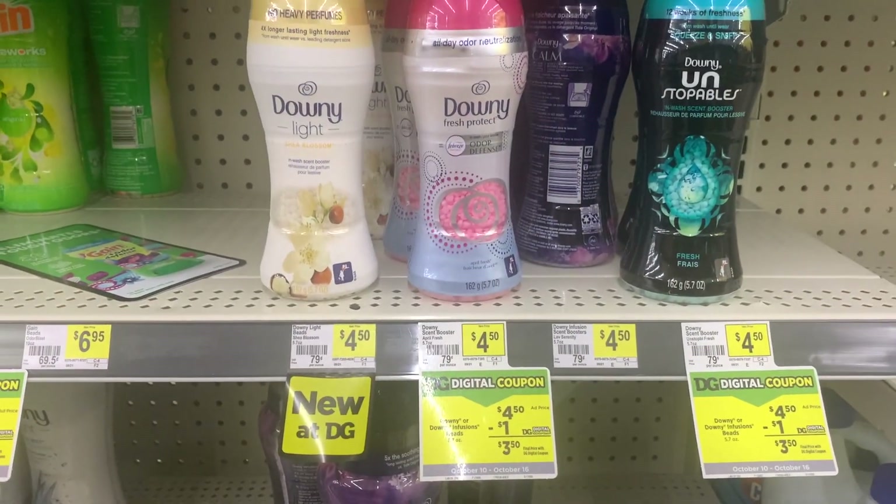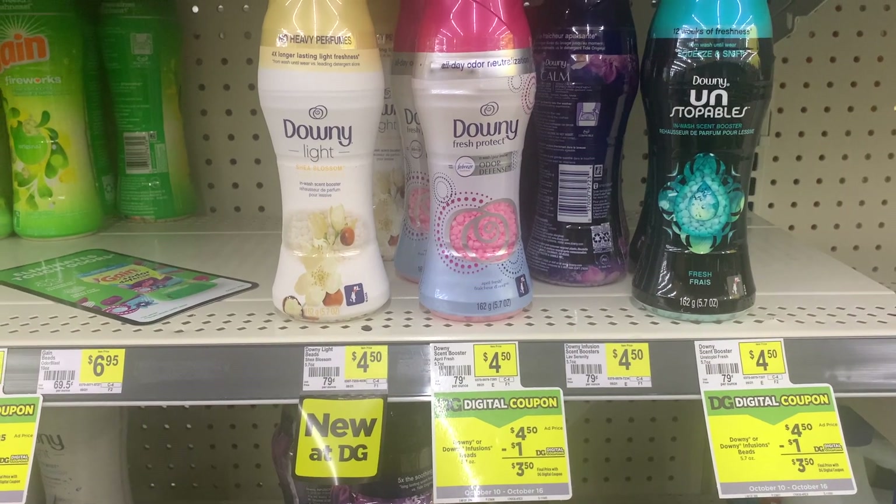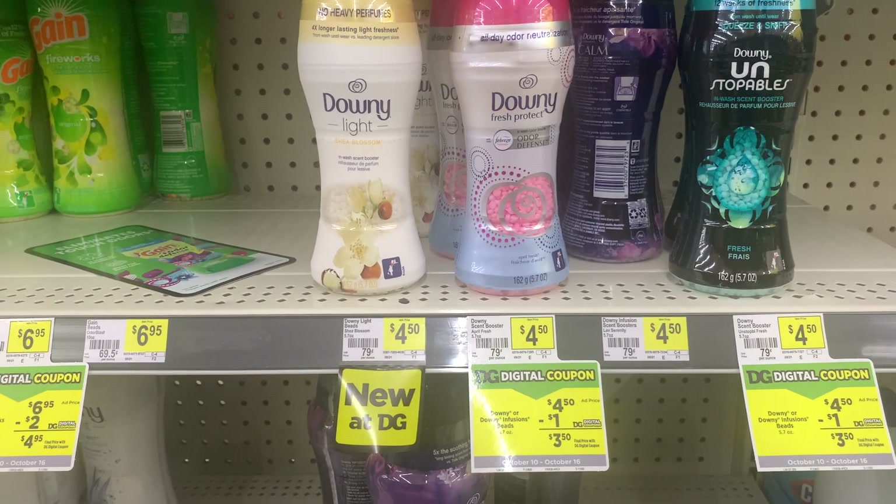The first thing I'm picking up is this Downy Infusions, priced at $4.50, and I'll be using a $1 off of one digital coupon.